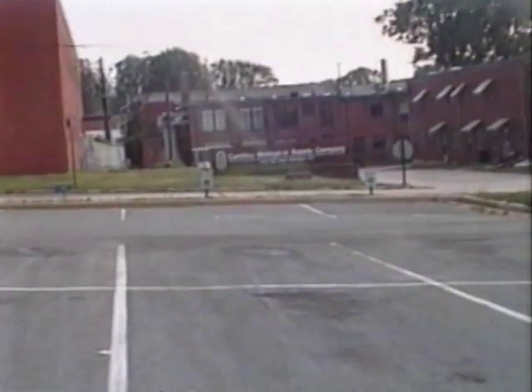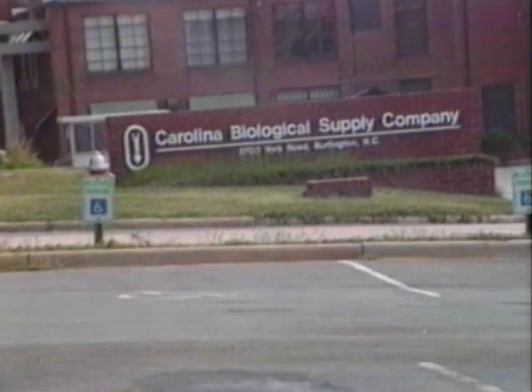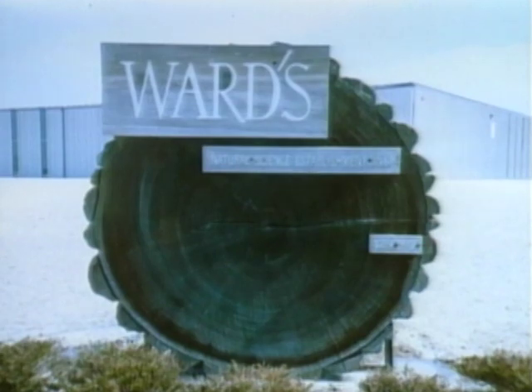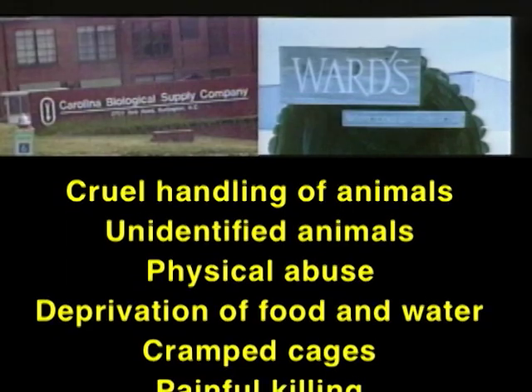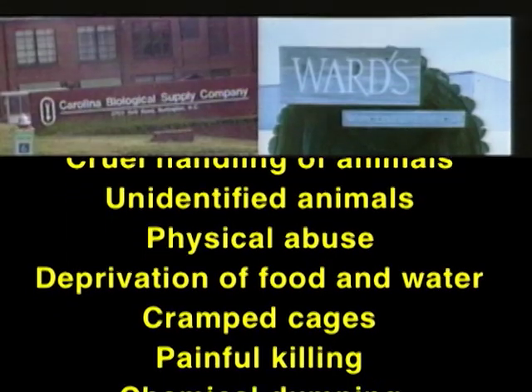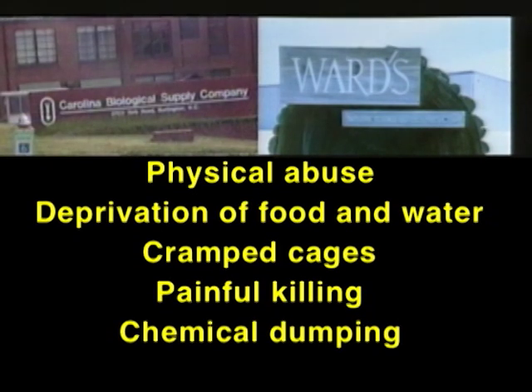For more than a year, undercover investigators from PETA documented what goes on inside the two largest biological supply companies in the United States, Carolina Biological Supply Company and Wards Biology. The investigators recorded 181 violations of the Animal Welfare Act, 99 violations of North Carolina anti-cruelty statutes, and 23 violations of federal safety and health regulations.